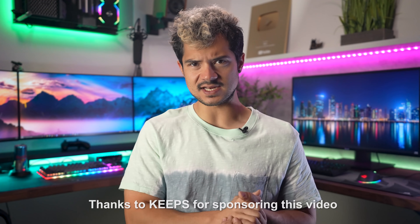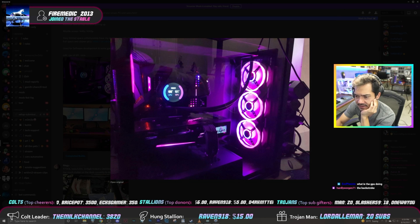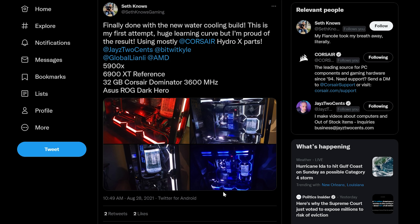I probably look at hundreds of your PCs every year, maybe even every month. Whether it's for a YouTube video, a Twitch stream, on Twitter, or anywhere else online, I've seen the best and worst computers on the internet and everything in between. But despite the countless builds that have passed through my retinas, I've noticed that nearly all of them share the same five building mistakes that I see repeated over and over again.